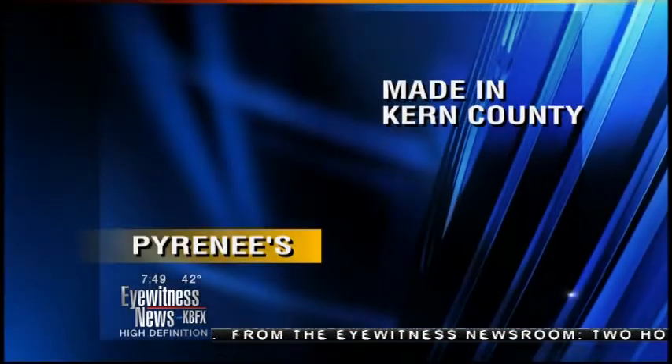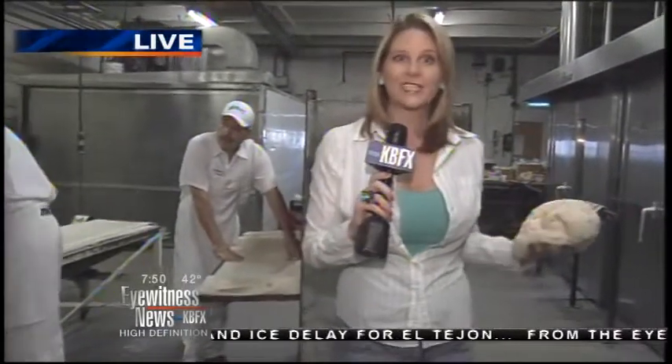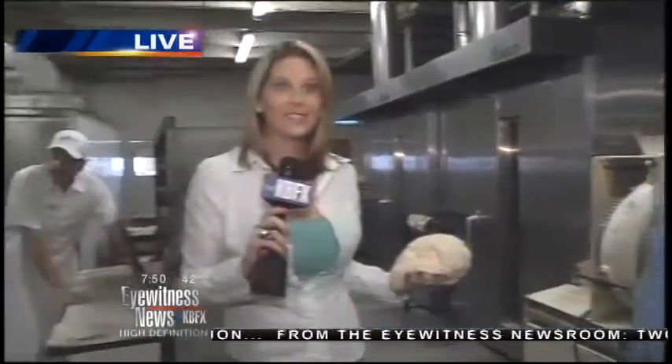This is the back end where they do all the making of the dough, and the front end is where they do the selling. You can pick this up at 717 East 21st Street. Marianne, Rick's aunt, is working the front end and has been running this place. Rick actually remembers being on a tricycle back here growing up at Pyrenees Bakery.